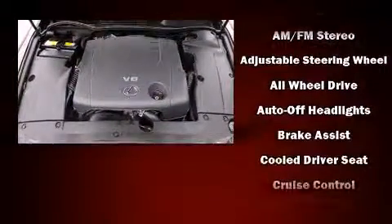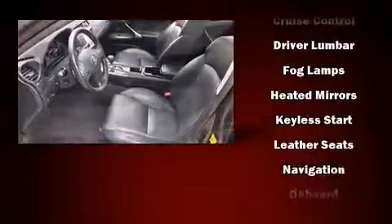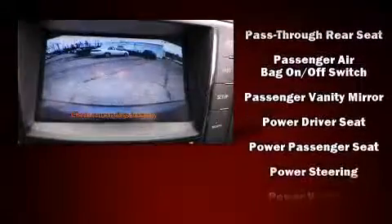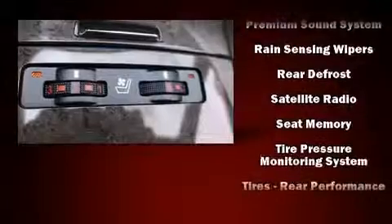Lexus ensures the safety and security of its passengers with equipment such as brake assist, an emergency communication system, and four-wheel disc brakes with ABS. You'll never lose visibility with rain-sensing wipers, which activate automatically when the drops start to fall.